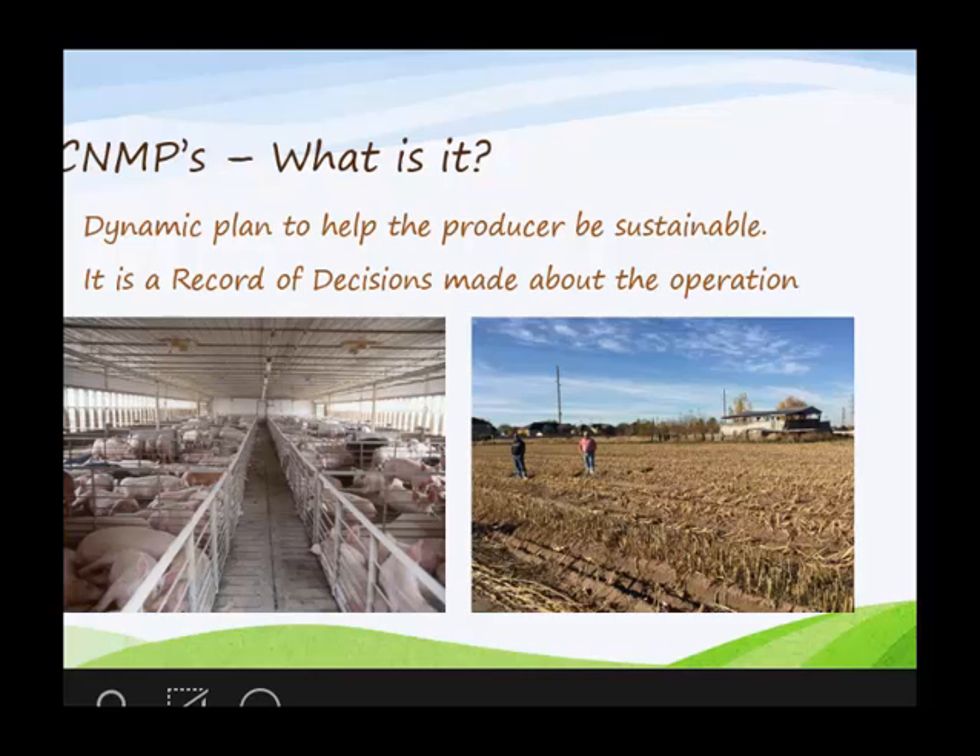So what is it? It's a dynamic plan to be sustainable. I say dynamic because it's not unchanging — it's something that's going to need to be modified. Agriculture changes; landowners have to adapt to markets. So this is a plan that needs to be able to adapt to change. And it's a record of decision — what is he going to do, where is he going to do it, and what the time frame of that is.